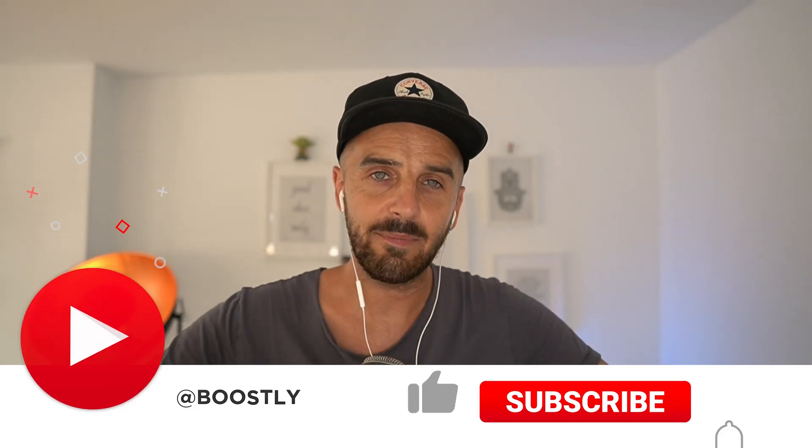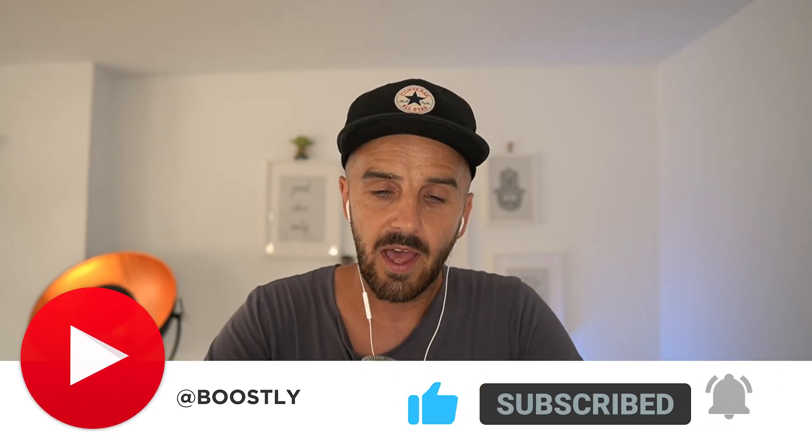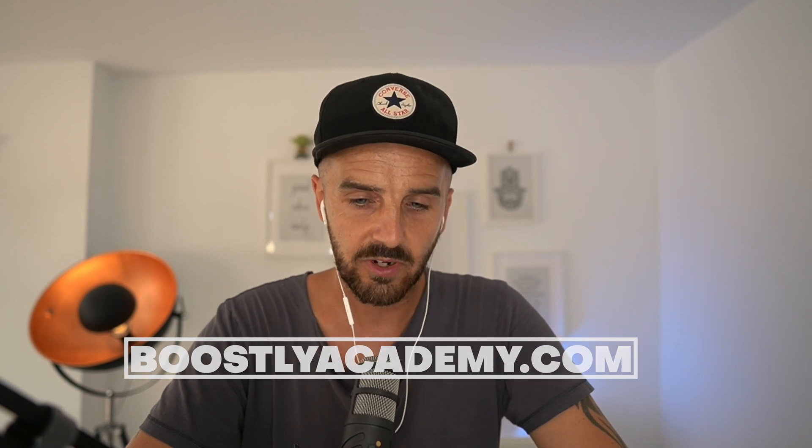One thing to note: this feature isn't available for everybody just yet — it's not available in some countries and regions. Go and test it, see where you are, and let me know in the comments if you can amend this setting. I've had people at the Boostly Academy and my coaching community testing this, and we've got different reports from all over the world. If you want to find out about this news first, make sure you go to BoostlyAcademy.com and come join the team.